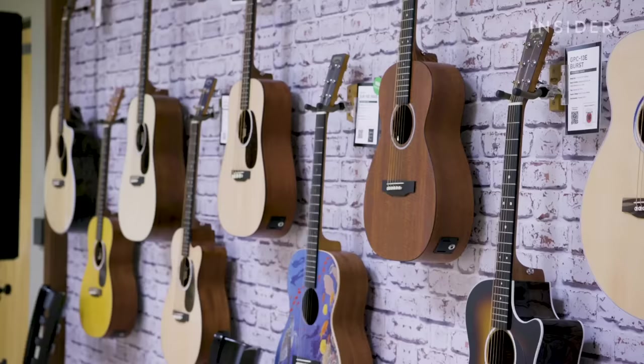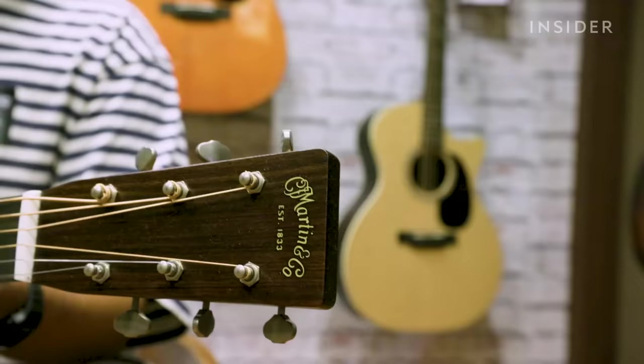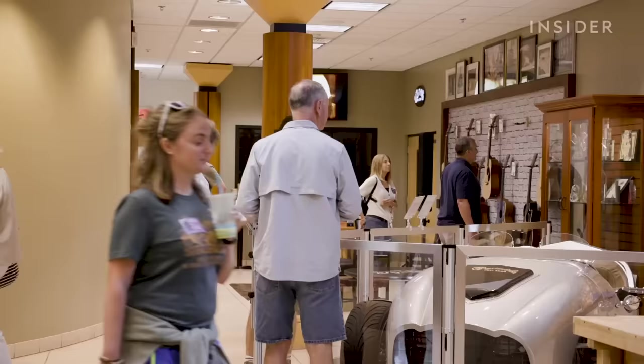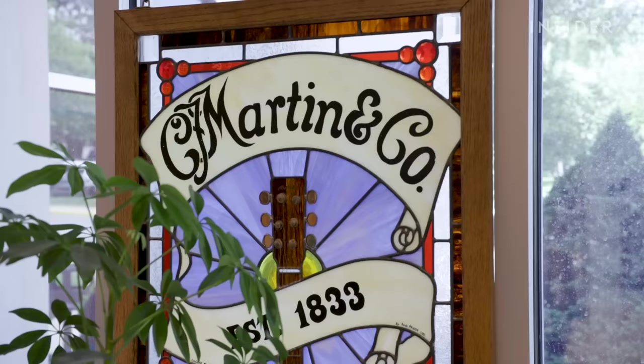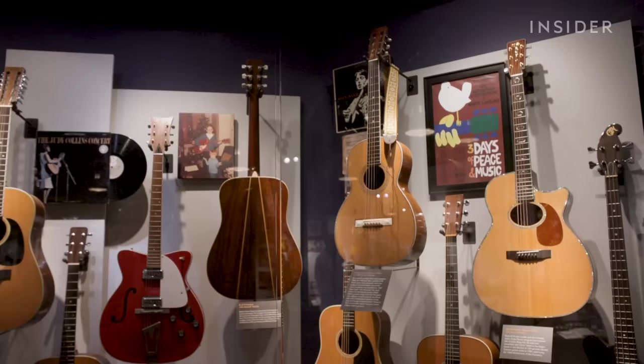Martin saw a surge in demand for its guitars during the Covid-19 pandemic, with many people stuck at home looking for something to do. It's seen about 20 to 30% growth per year over the last two years. Covid created a guitar boom — it was good for you if you made something you could play at home or for home recording, but not good if you made a giant stadium PA system. But the popularity of acoustic guitars also means more trees being cut down, so Martin has made a big push towards sustainability. They're called rare exotic timbers for a reason — they're becoming more rare and more exotic. We not only have to be more judicious in how we use these traditional woods, we absolutely have to look for alternatives.